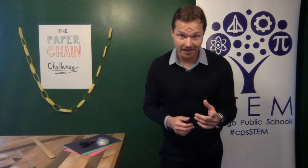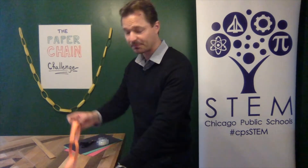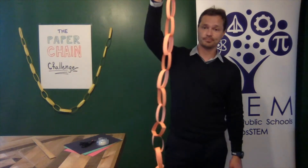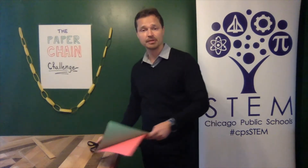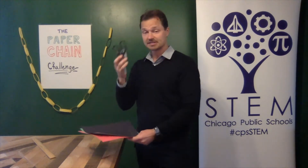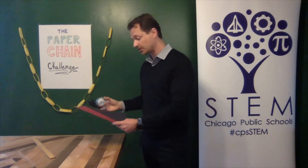In this month's challenge, you and your partner will attempt to build the longest paper chain from a single sheet of paper, like so. That's right, one sheet of paper. So you'll get one sheet of paper and only using scissors and tape, you have to build the longest chain possible.